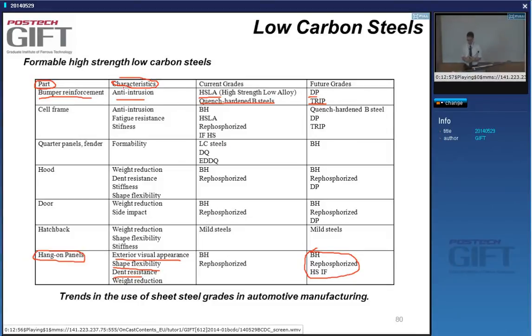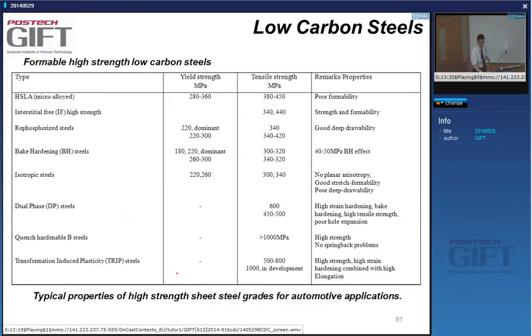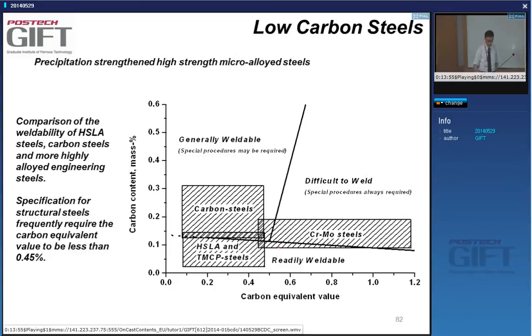Different car designers will use different materials — not everybody makes the same choice, and there are aspects of cost and material availability. You may be building a car in a country where certain very high-strength steels are not available. The strengths we're talking about are high but not extremely high — around 600 to 1000 megapascal — because we cannot easily increase strength and keep plasticity present.